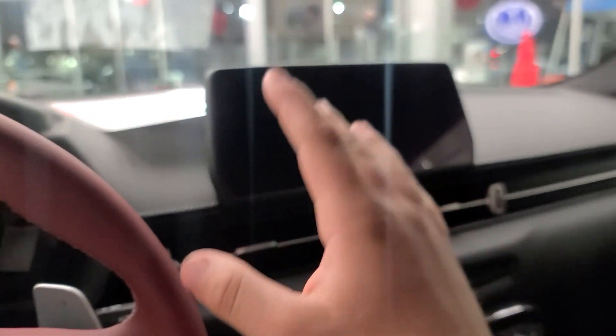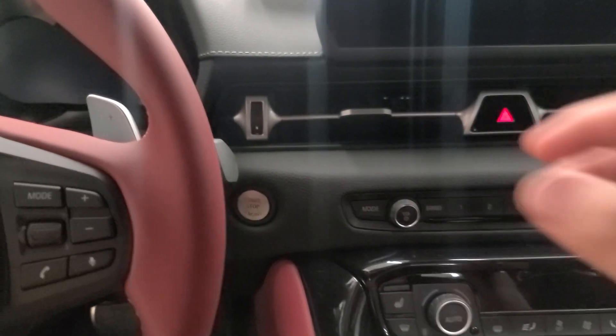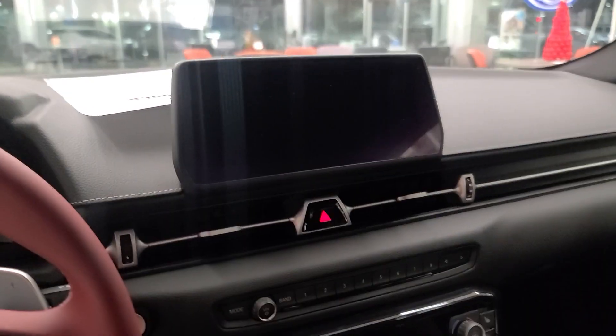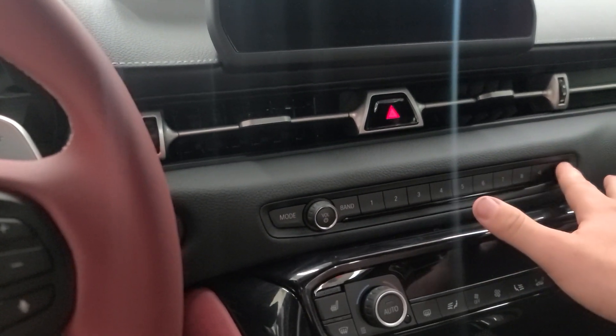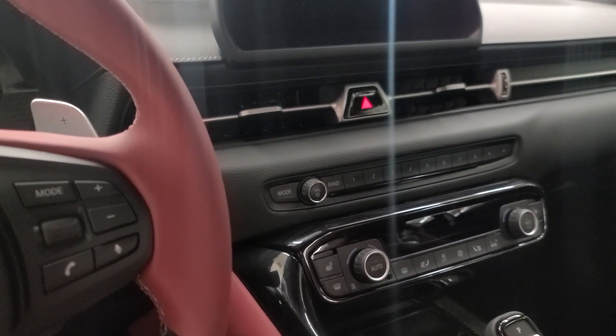There are some aftermarket solutions for Android Auto. Just below the screen, we have some vents and the emergency lights. Below all that, we have the old-school dial for volume and buttons for presets — one of my favorite little BMW touches that I'm so glad they still do.